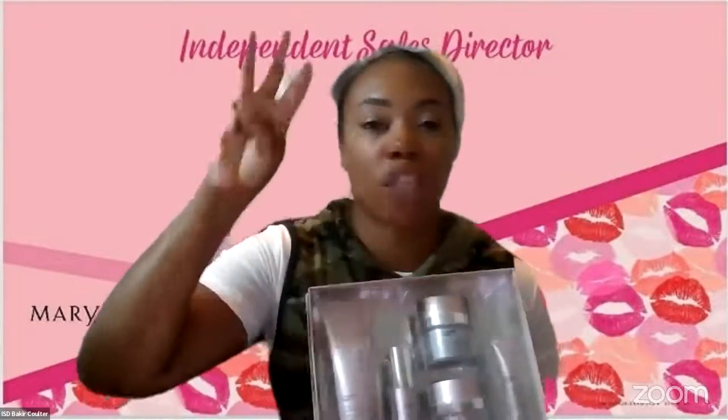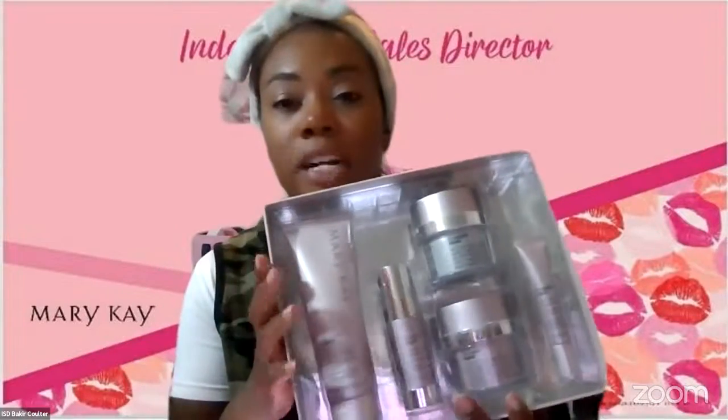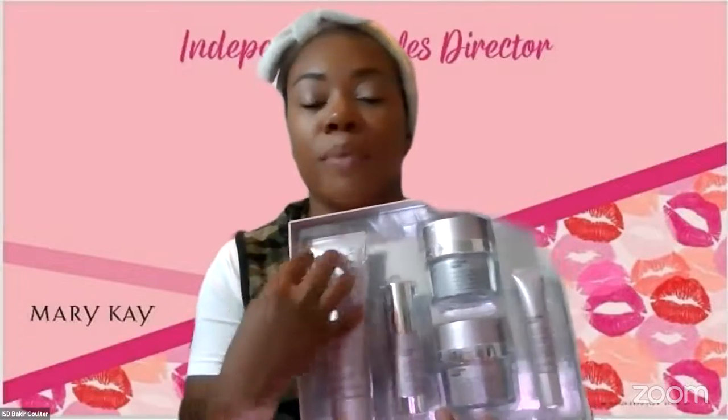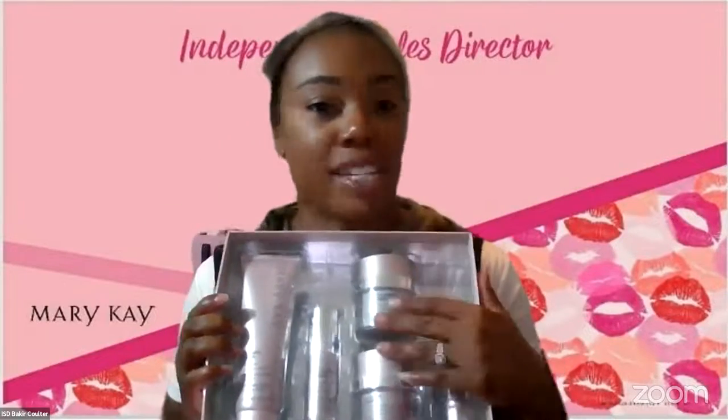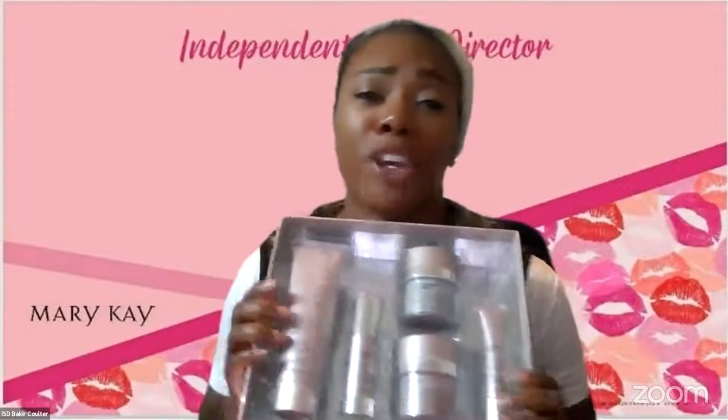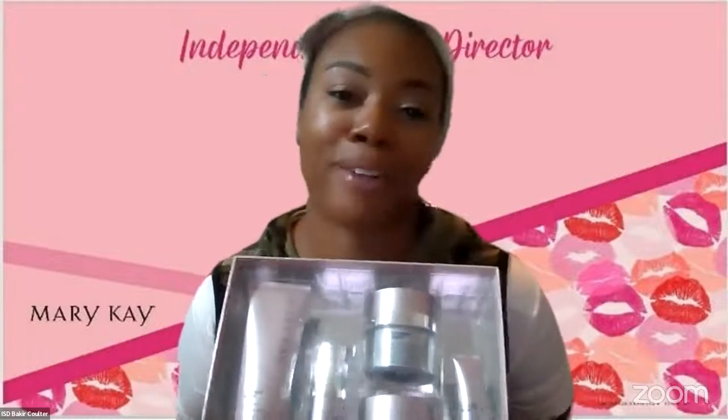The Miracle Set 3D is three minutes in the morning, three minutes at night. The Volume Firm Repair Set is four minutes in the morning, four minutes at night. It comes with a lush foaming cleanser, our lifting serum — which is like control-top pantyhose for your face — a day cream and a night cream with time-release retinol, and an eye cream. This specific eye cream helps with dark circles, puffiness, lines and wrinkles, crow's feet, and sagging skin.